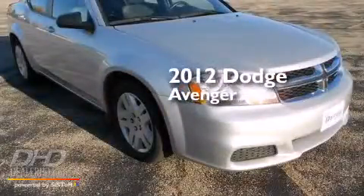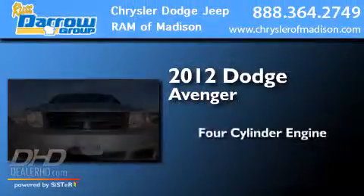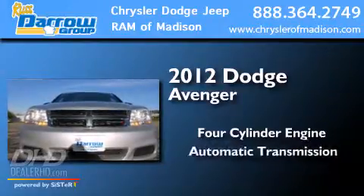This is a 2012 Dodge Avenger. It features a four-cylinder engine and an automatic transmission.